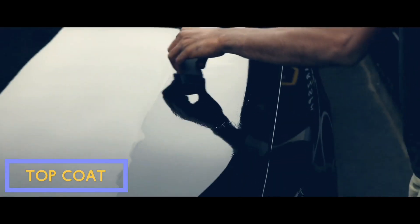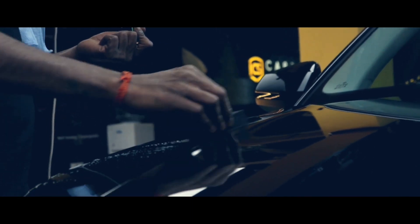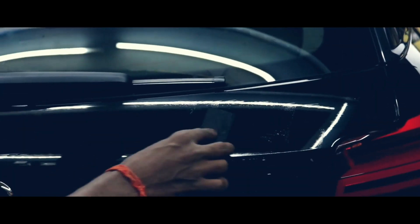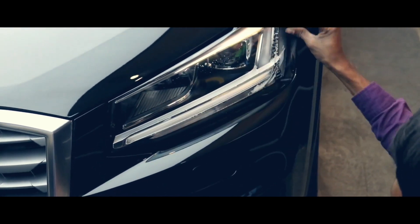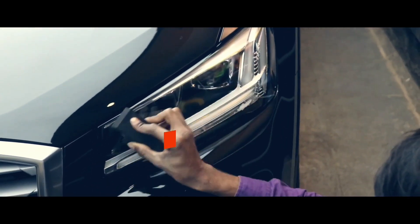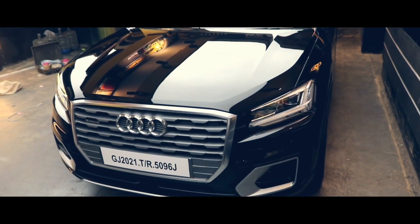Then we apply the second stage of coating, which is the Y2 top coat. By applying this, the gloss level of the paint increases to the highest level. This is the final finish on the paint after the coating, with ultimate gloss and shine.